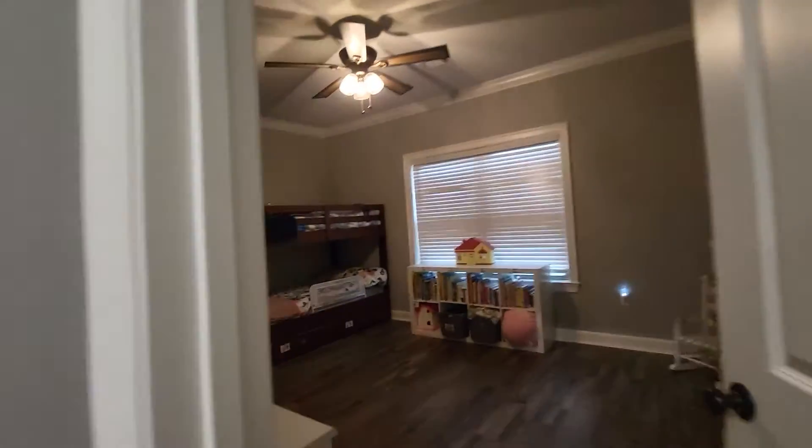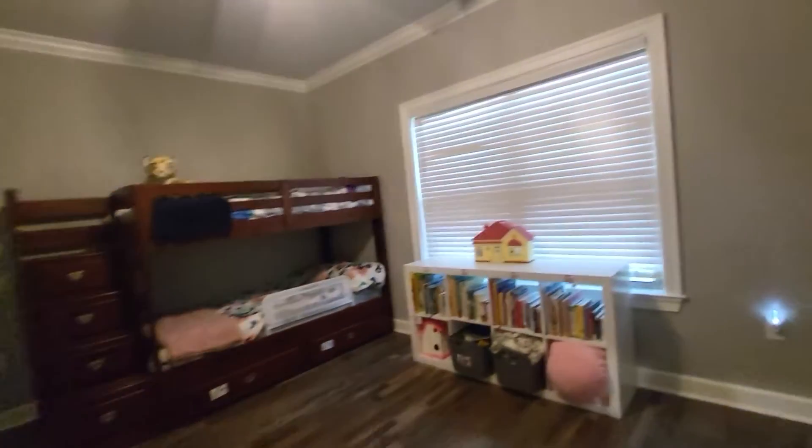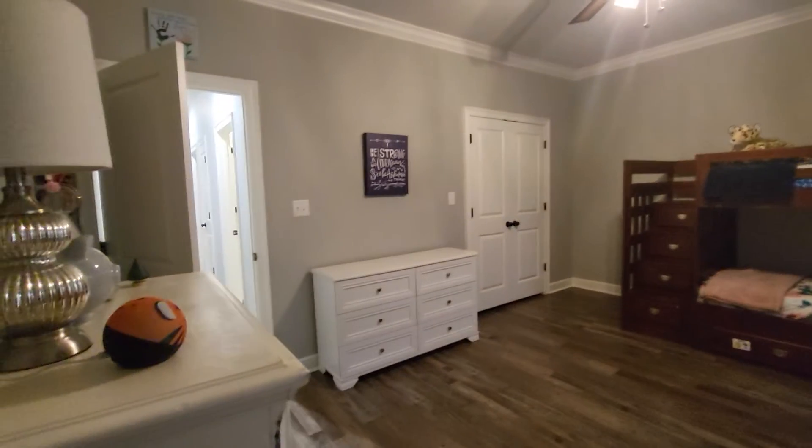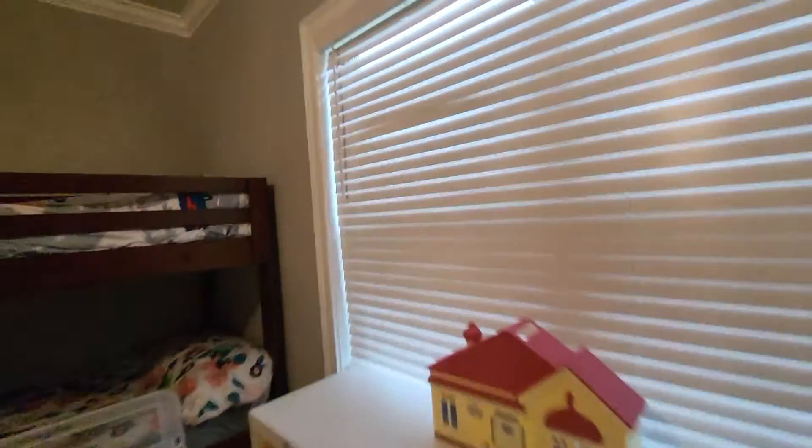We've got one more room down this hall. It's another really large room. I really like that the flooring is so consistent throughout the house.